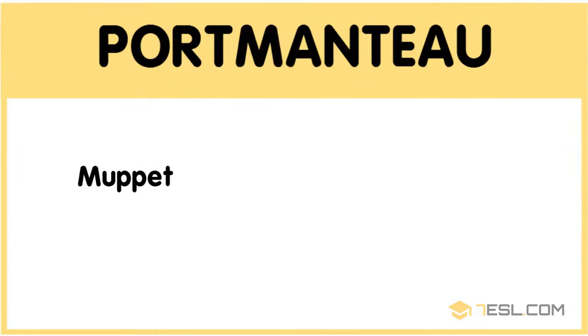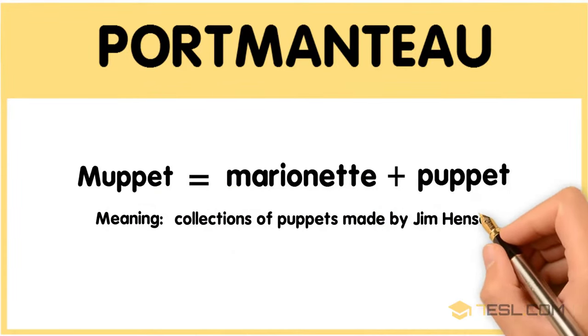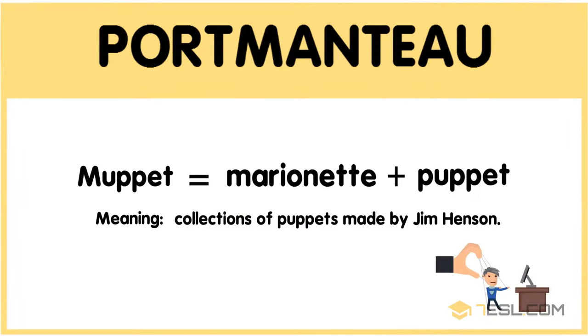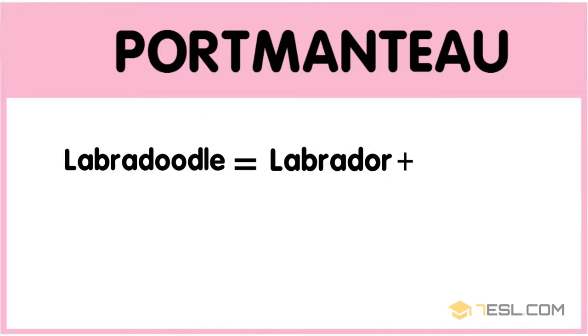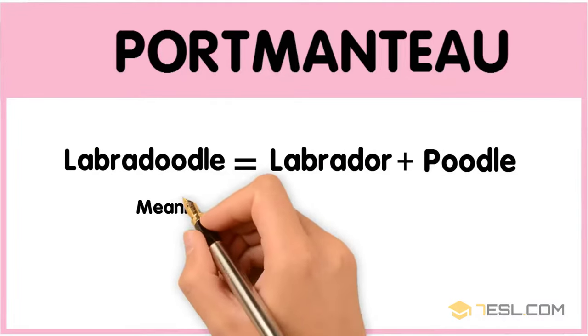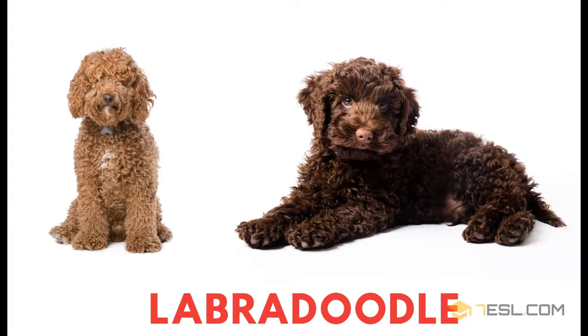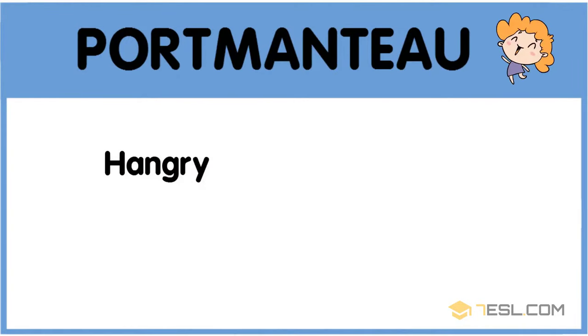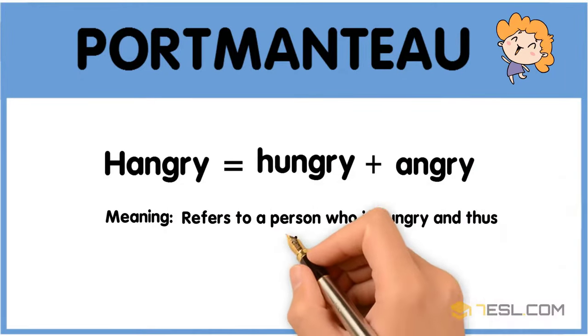Muppet: marionette plus puppet — a collection of puppets made by Jim Henson. Labradoodle equals Labrador plus poodle, meaning a crossbreed of both species. Hangry: hungry plus angry — refers to a person who is hungry and thus very annoyed.